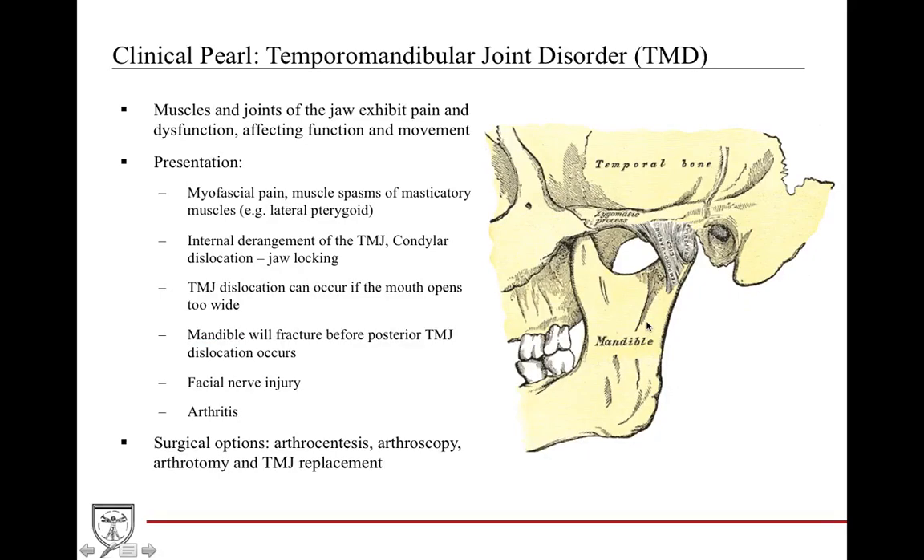When discussing the TMJ, it's important to talk about TMD — temporomandibular dysfunction — where people experience pain or dysfunction in the TMJ, making it difficult to chew or move the mouth. It can present as myofacial pain, spasms, joint derangement with jaw locking, jaw dislocation, fracture patterns, or even injury to the facial nerve due to close proximity with the parotid gland. Arthritis can also occur just like any other synovial joint. Surgical options include TMJ replacement, typically managed by craniofacial or oral maxillofacial surgeons.